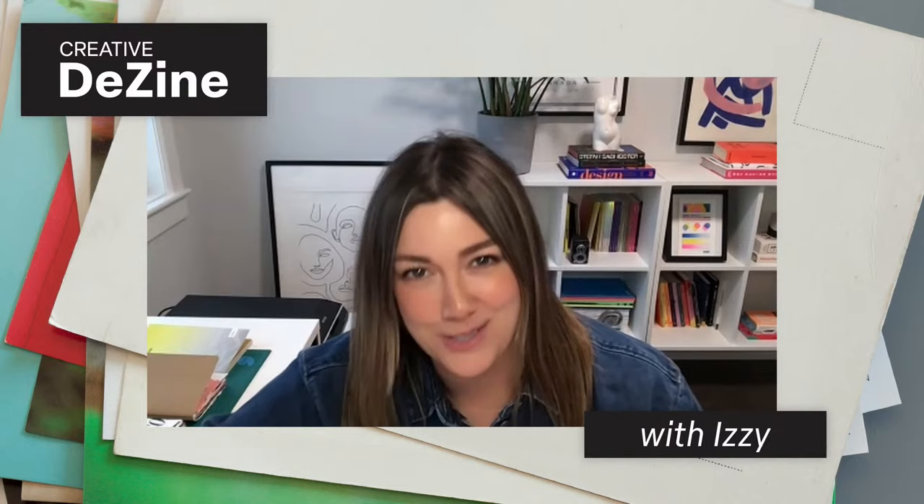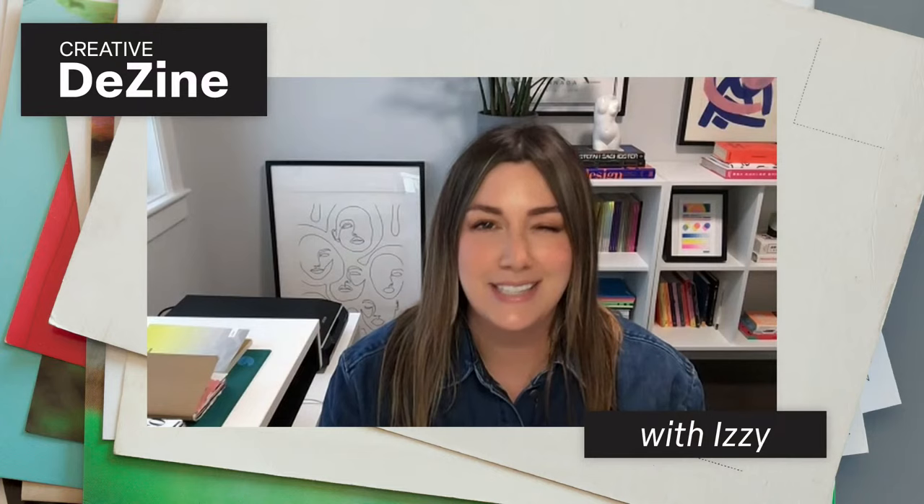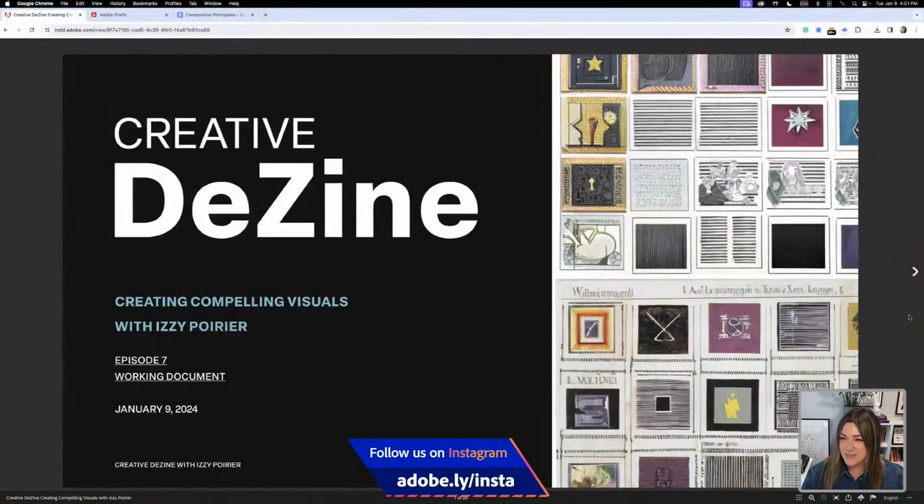Hi everyone and welcome back to Creative Design! This is a whole new season, which means a whole new project, whole new everything — new year, new you, new design assets, new creativity. I'm Izzy, a brand designer from Ottawa, Canada. I'm a bit nervous because Aaron Draplin was right before me, so I'm going to try to keep up the energy!